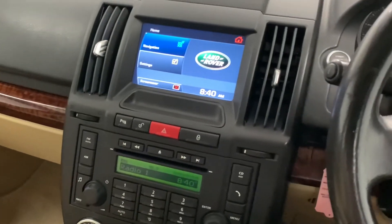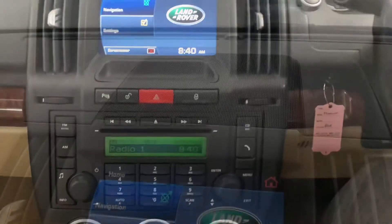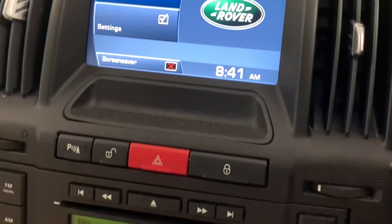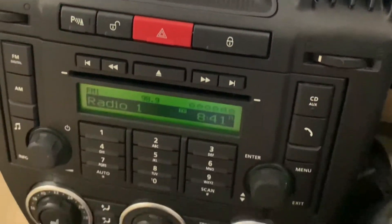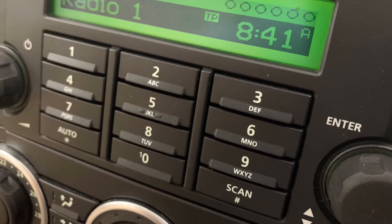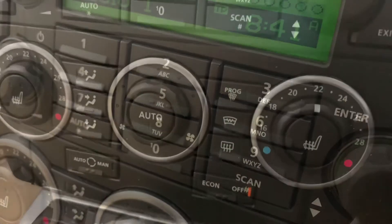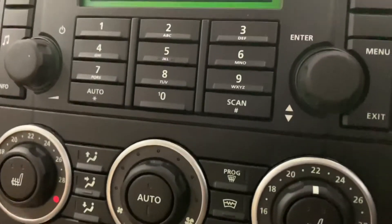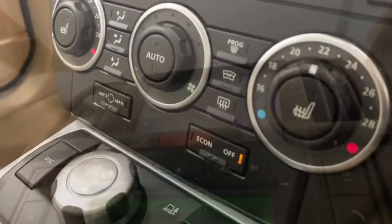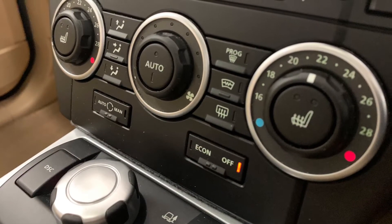As we move away from the wheel and towards the centre console, you're going to find the car's satellite navigation system, as well as the in-car entertainment options, which consist of radio, CD, MP3, and AUX. And then last but not least, just below that, is the car's very effective dual-zone climate control, which will heat up or cool down the passengers in no time.